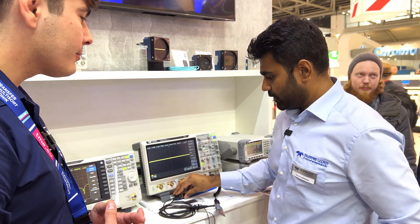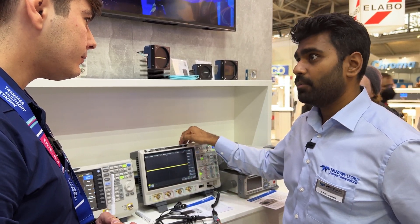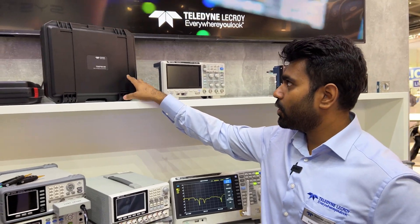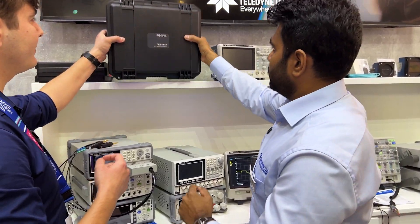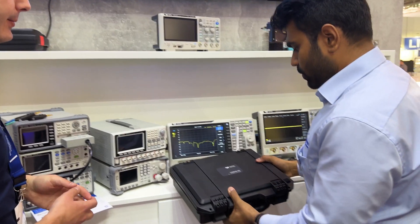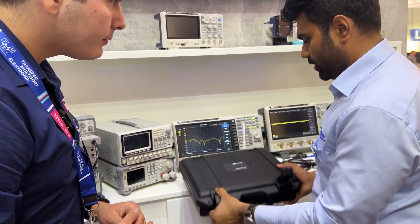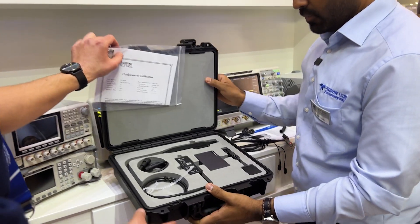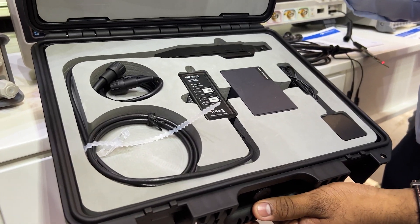The regular normal probes come with the T3 DSO, but we also offer specialized probes. We offer current probes — can we open this? Sure! This is a current probe which goes to 30 amps and 50 megahertz, nicely packed. It comes in a very sturdy, nice box.